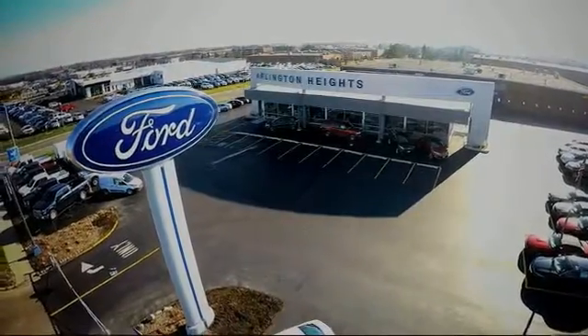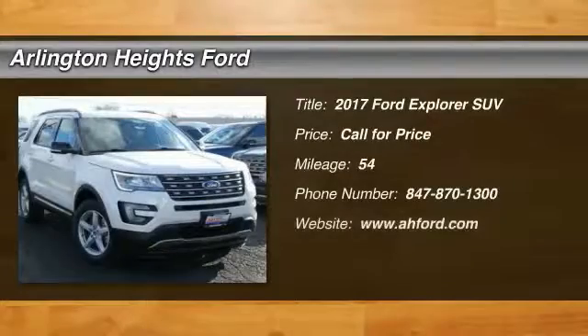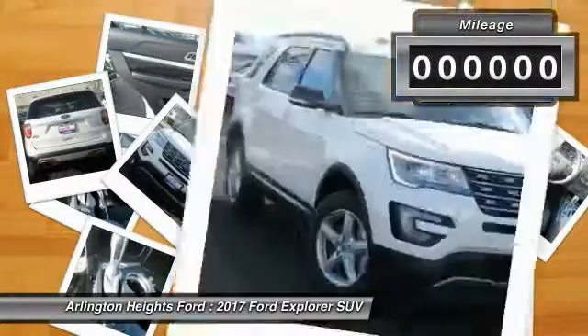For the best price, selection, and service, visit Arlington Heights Ford. 2017 Explorer. You've got a lot of capabilities to call on in a Ford Explorer. Don't underestimate your choices.